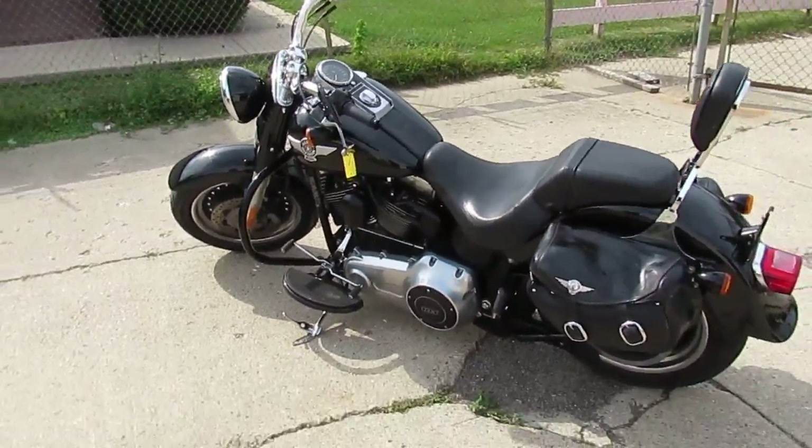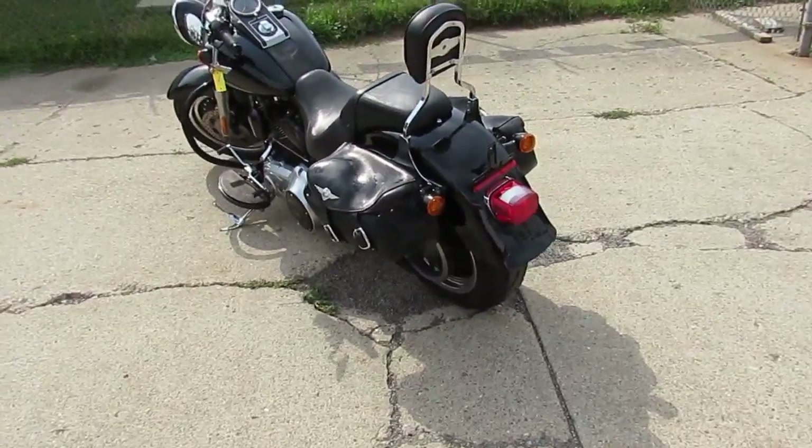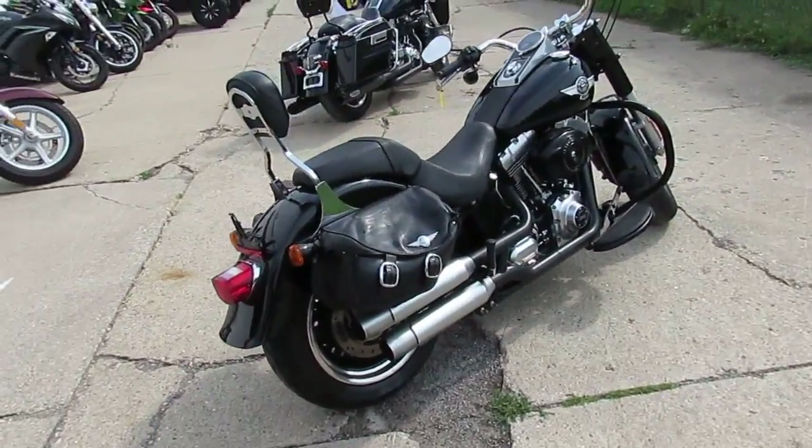Hey, it's Approval Powersports. We're knocking some videos out of the new Harleys we got in. This is a 2015 Fatboy Low, so the seat's a little bit lower than the standard Fatboy, which makes it nice for anybody vertically challenged.